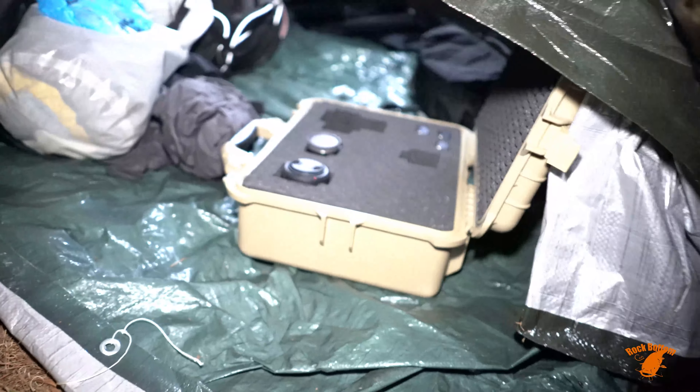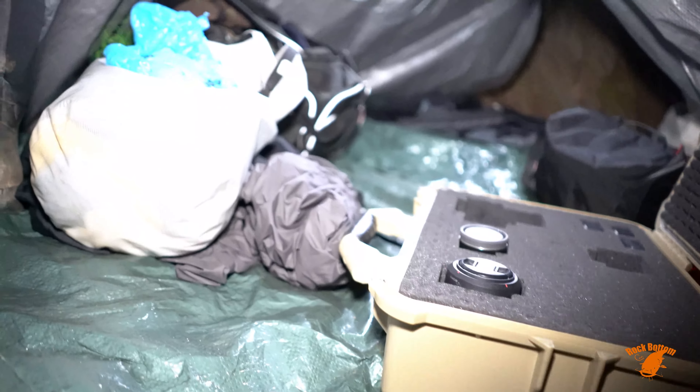Bye-bye, buddy. I thought I was going to need to revive him, but I think he's still got plenty in him. All right, y'all, this is home for the night. It's cozy.